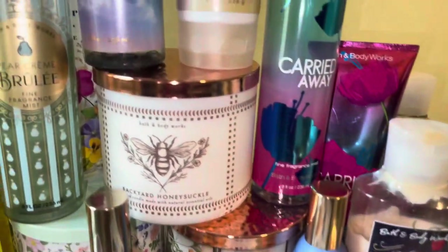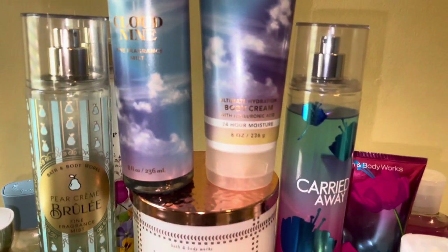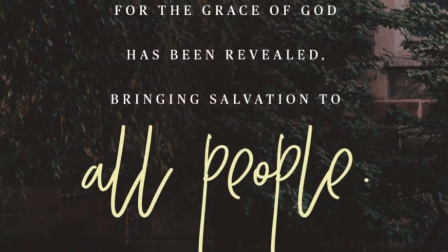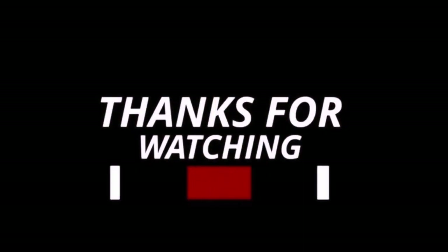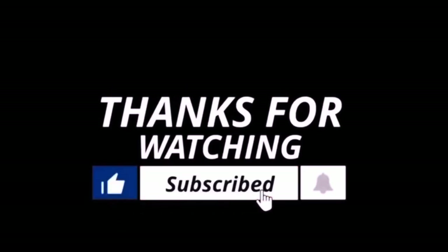That is everything I'll be using up for the month of April. Stay tuned because I do have a pretty big size haul from their $5.95 body care sale last weekend — that haul is coming soon. Make sure you hit the like button, leave a comment down below, and please do subscribe. I'll see you guys in my next one — thanks for watching and I hope you enjoyed the video. Bye guys!